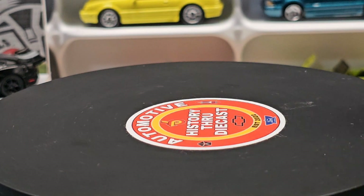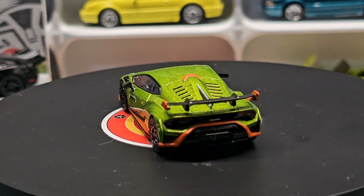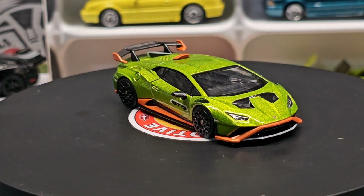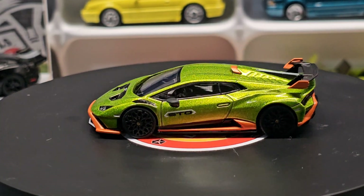After that we got this beautiful Lambo in this wonderful lime green with the orange accents — just a perfect combination of colors. I would have never thought to put them together, but together they are just perfect.